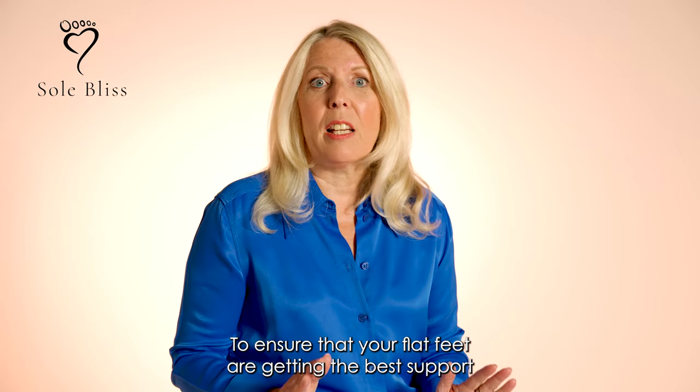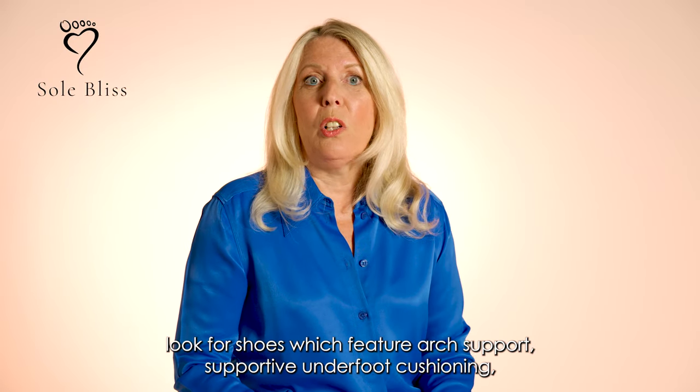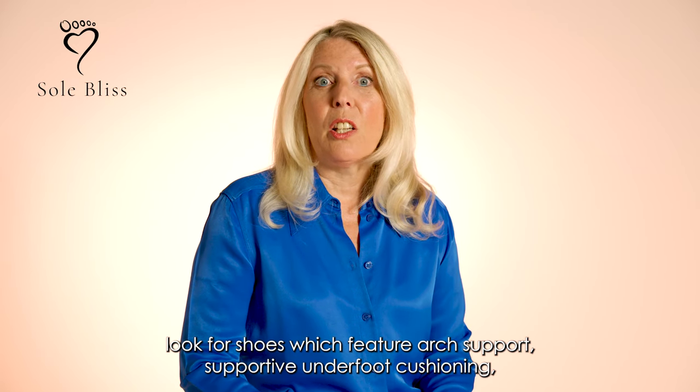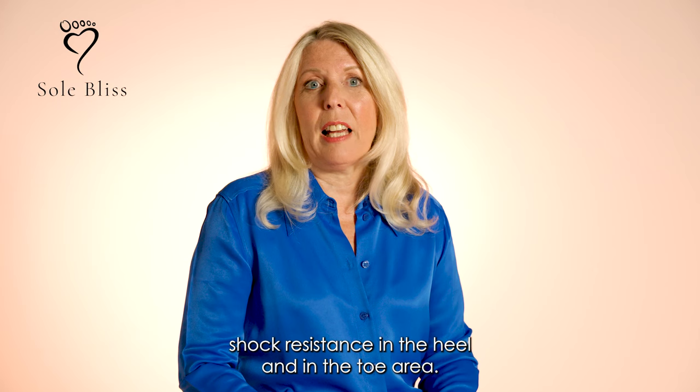To ensure that your flat feet are getting the best support, look for shoes which feature arch support, supportive underfoot cushioning, and shock resistance in the heel and toe area.